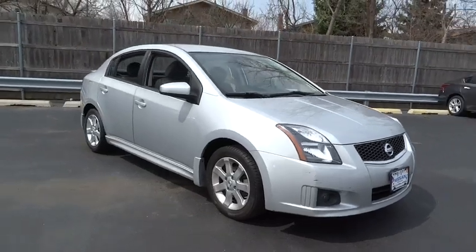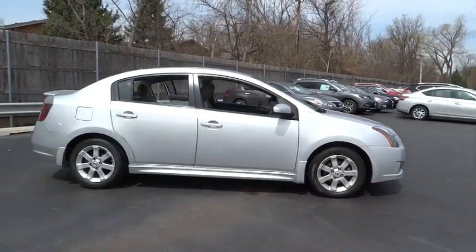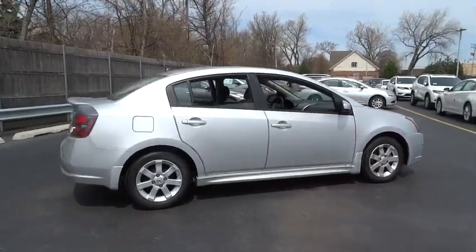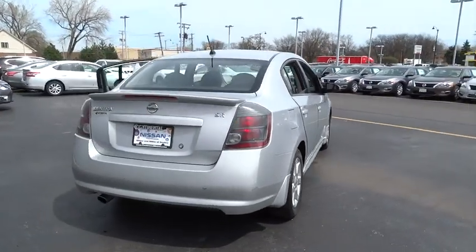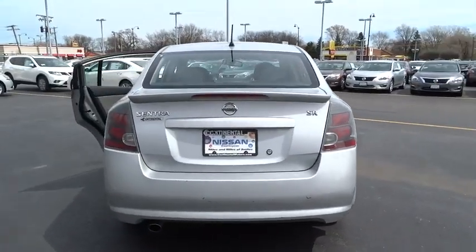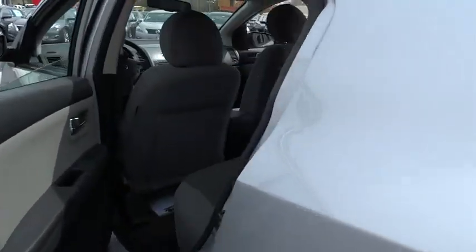2011 Sentra. With its spacious and versatile interior and stellar 34 miles per gallon fuel efficiency, the Nissan Sentra is the obvious choice for anyone who wants to enjoy a stylish and comfortable ride, and is priced below $15,000. This vehicle has less than 40,000 miles.